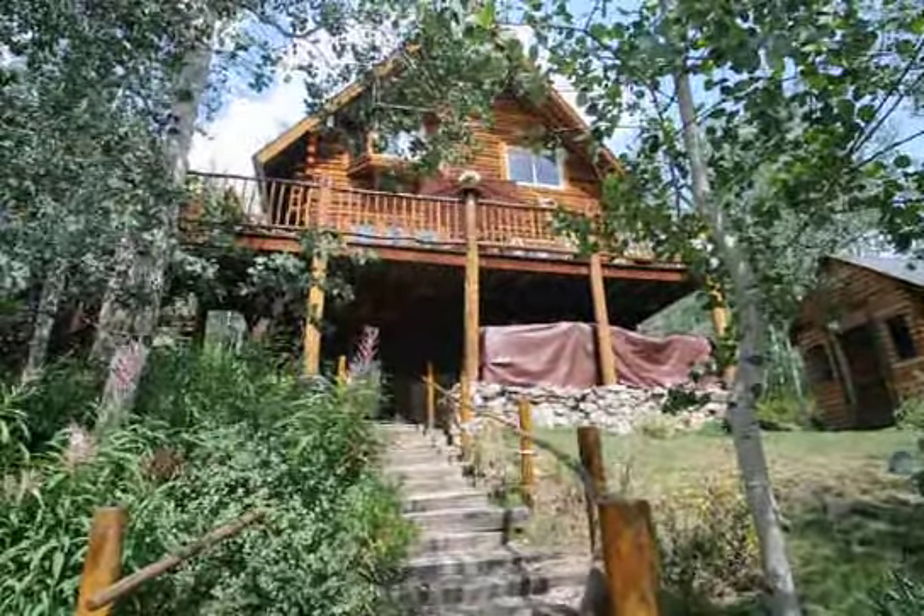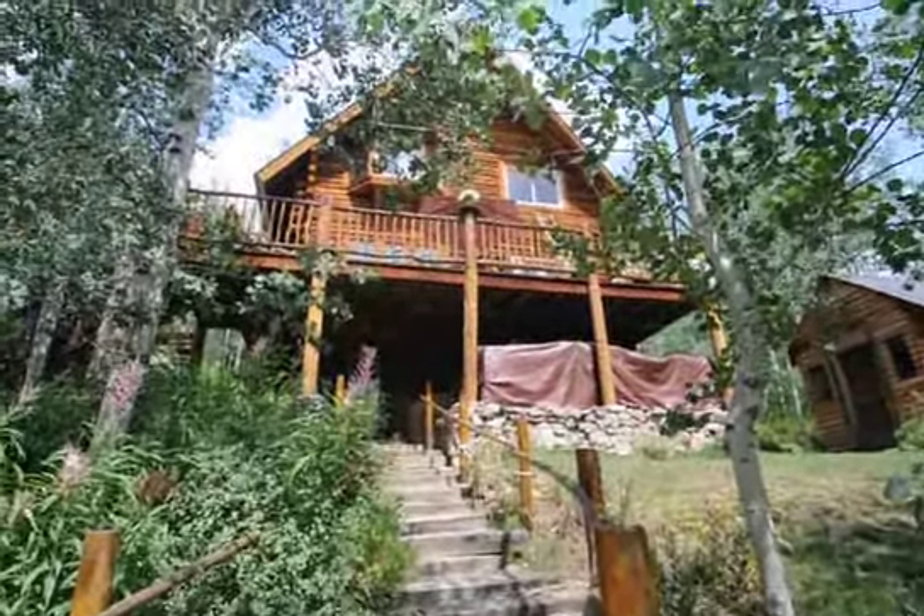So this is 25065 Aspen Way. Four bedroom, two bath.